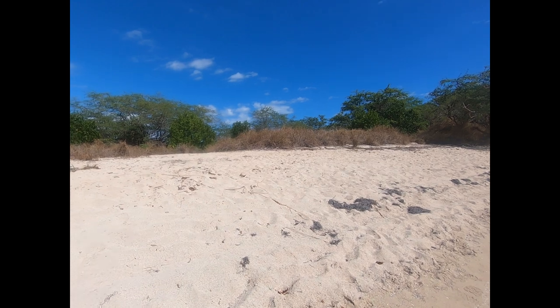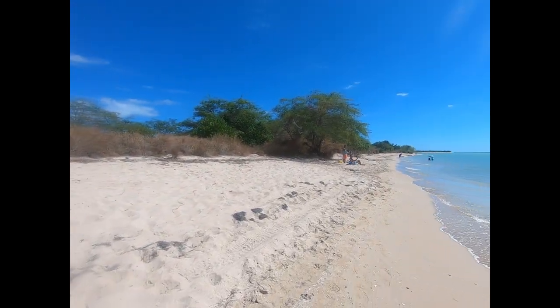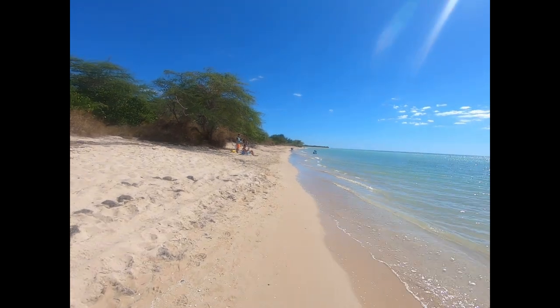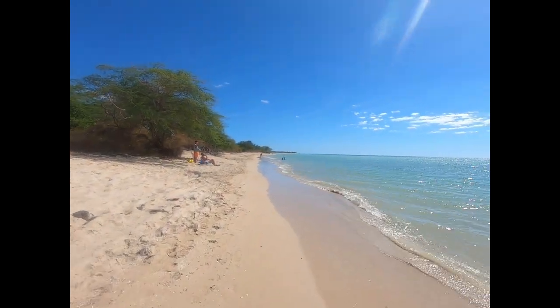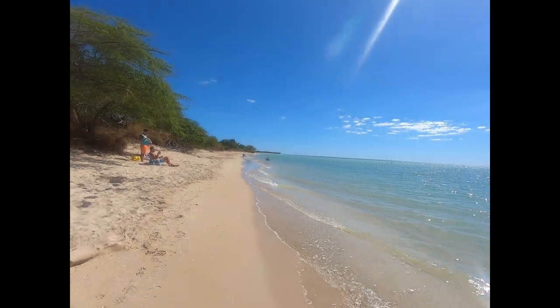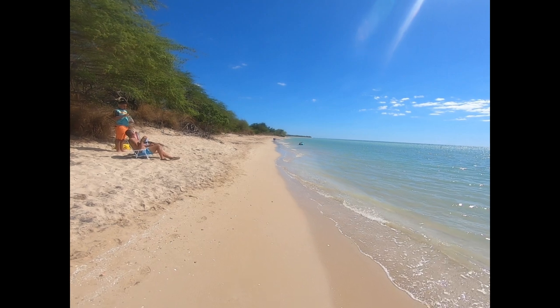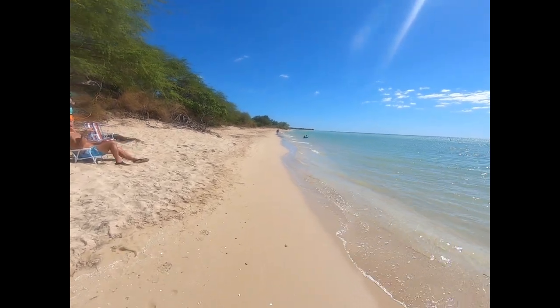Up to our left is actually the State Forest, and there's a trail back there we'll explore later. But for now, let's just go for a little walk. You can see this is what Tuesday looks like here — it's not crowded at all. Weekends can be.